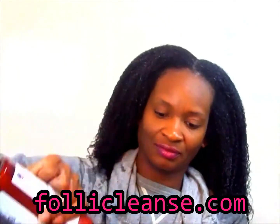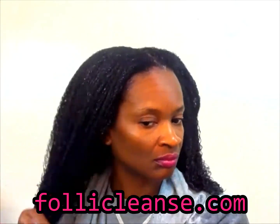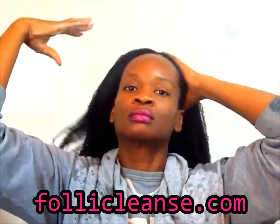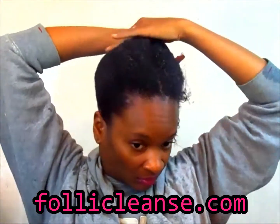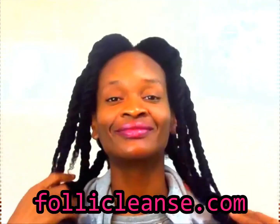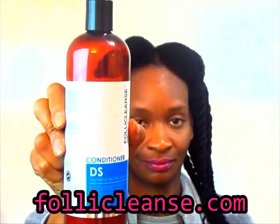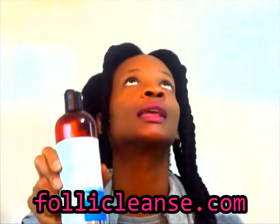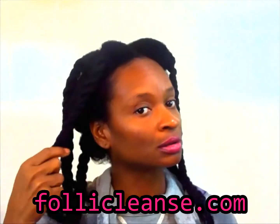This video was sponsored by follicleanse.com. Make sure you please share this video so someone else with a bad scalp like mine could know about these products. I think I've solved my scalp problems. Love it you guys — thumbs up! Make sure you enter the giveaway and look in the description box for the details. Thank you so much for watching.